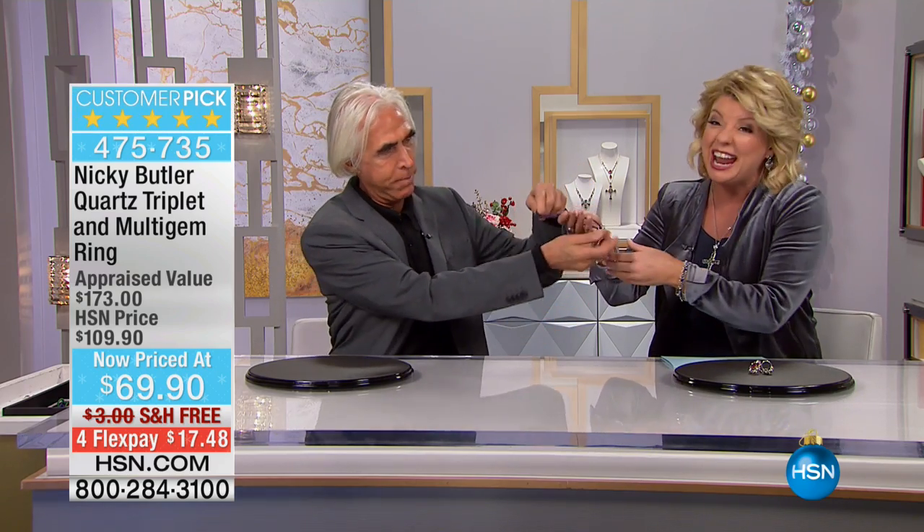Free shipping and the extra flex to go along with it. You're watching Nicky Butler. He has been with us here as one of the most renowned jewelry designers for 18 years. We have some fabulous, fabulous rings.